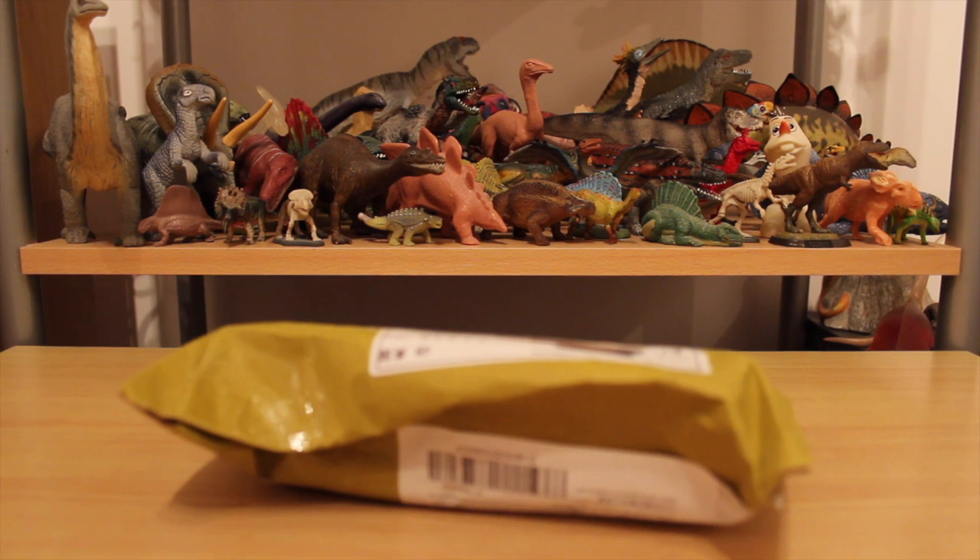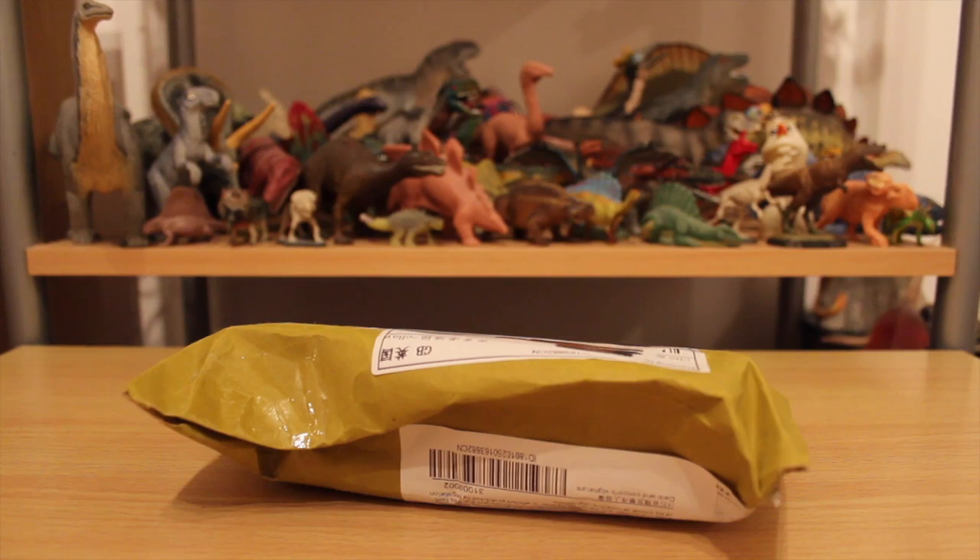Hello and welcome to the Dino Toyblog YouTube channel. We have another eBay unboxing.